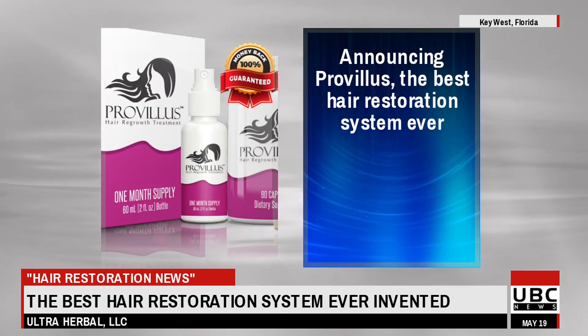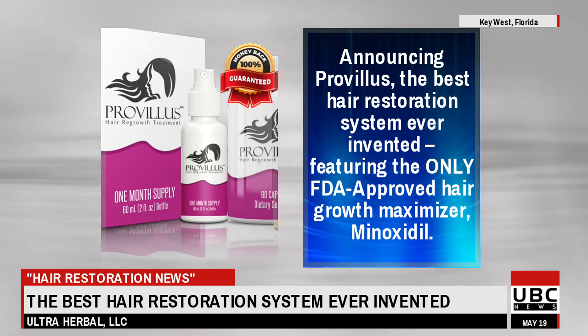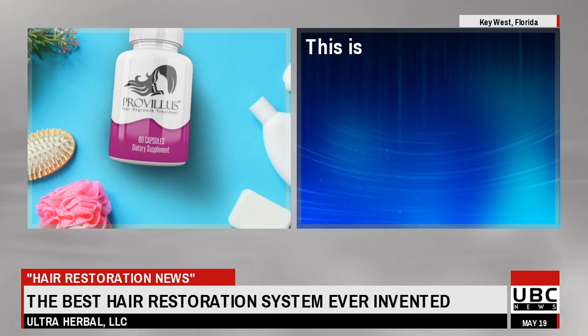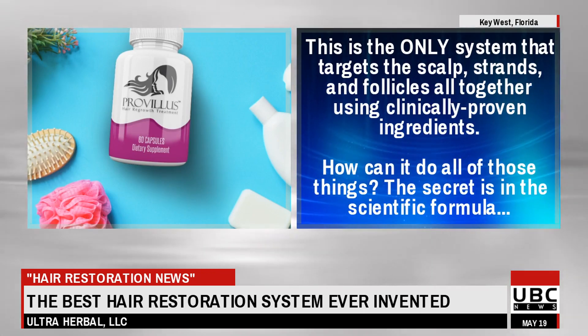Announcing ProVillus, the best hair restoration system ever invented, featuring the only FDA-approved hair growth maximizer, Minoxidil. This is the only system that targets the scalp, strands, and follicles all together using clinically proven ingredients.